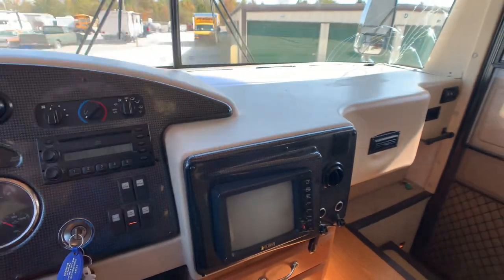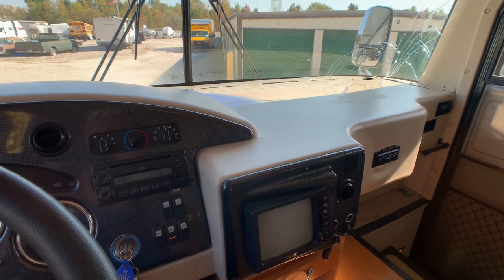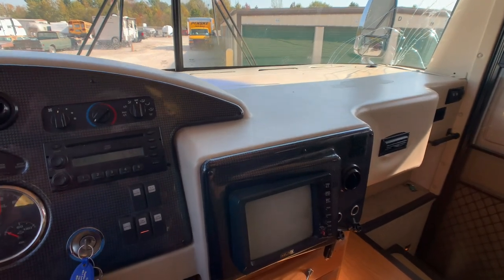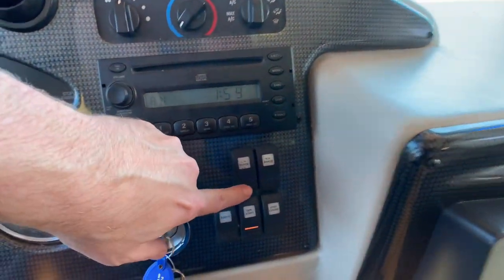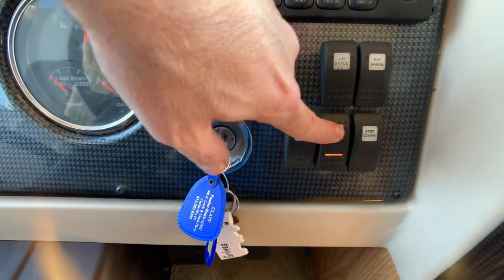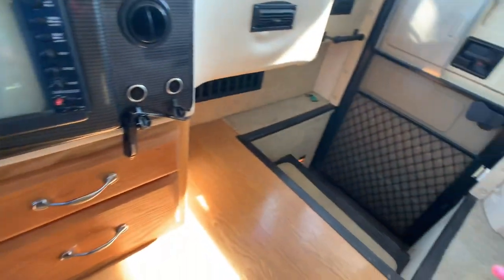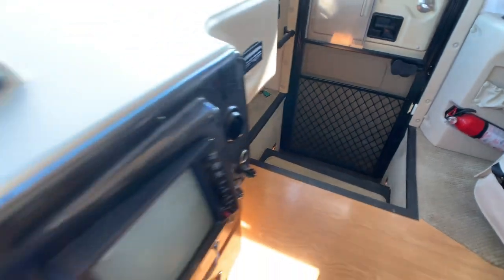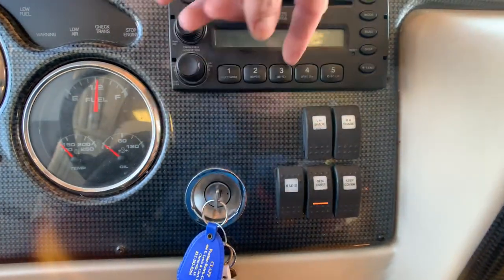Starting from the right side of the cockpit: there's a backup camera and two side cameras, though they are showing some wear on the lenses. You have power shades, and a generator start and stop button. There's also an air-powered or electric step cover that pops out.